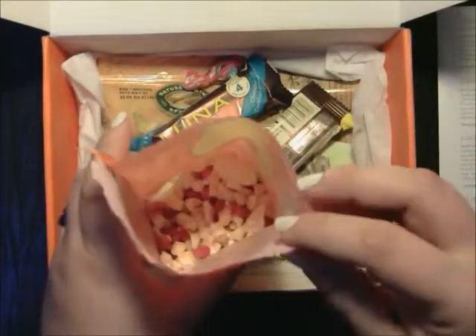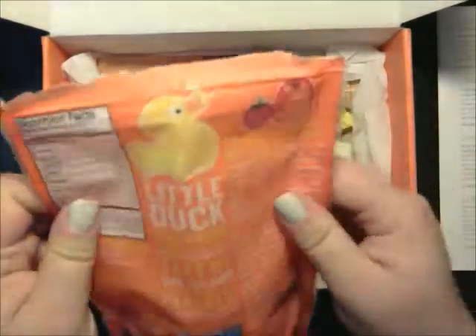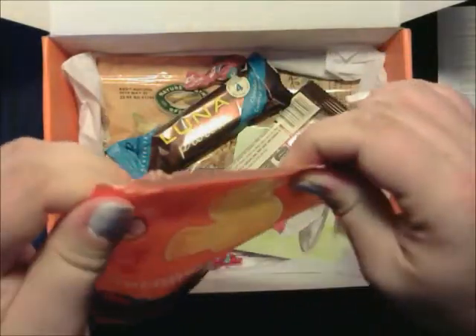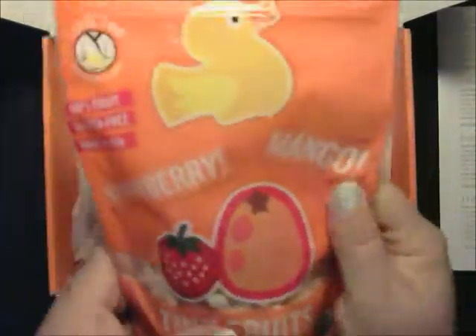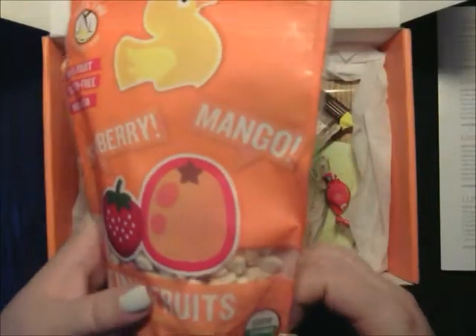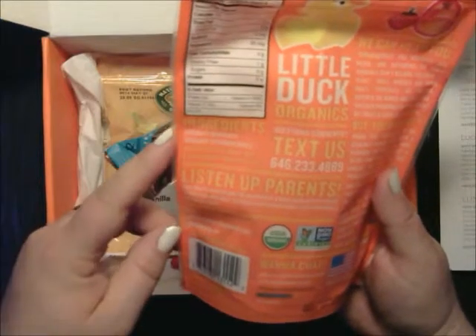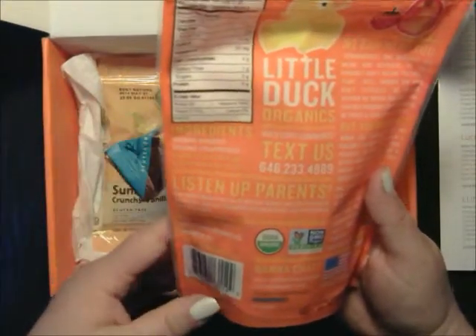It's like little freeze-dried fruit. So if you don't like it dried like this, you can probably add just a little bit of milk to it and it would soften up like it does in cereal. They're USDA Organic, non-GMO. The only thing in here is organic mangoes and organic strawberries, and there are four servings in here.